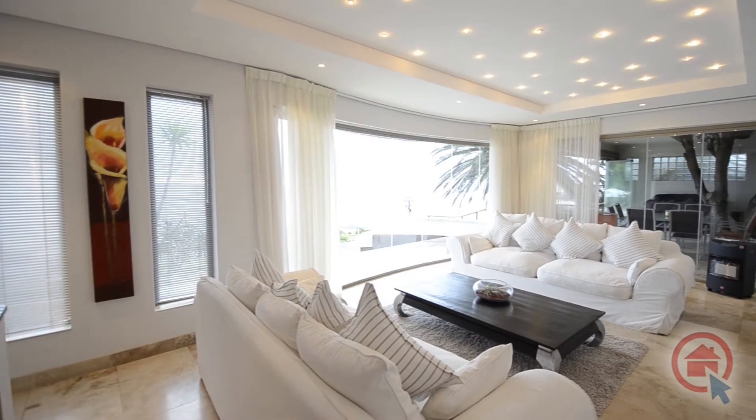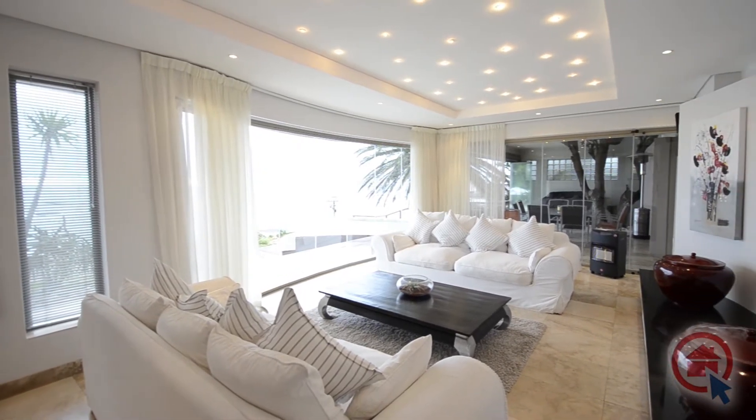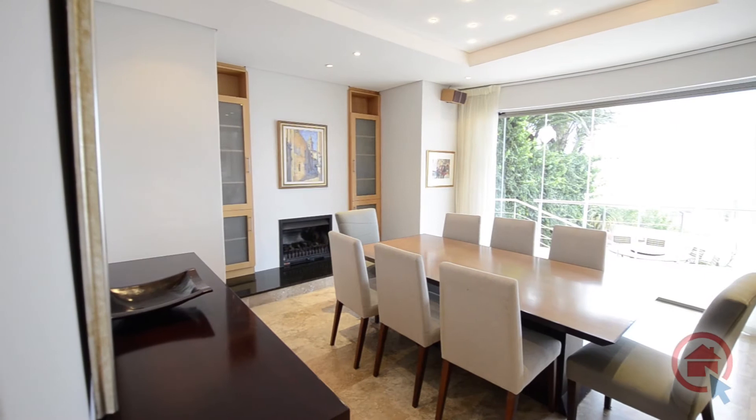The spacious lounge offers beautiful downlighters and exclusive tiles that can be found throughout the living areas. The lounge opens up onto the outdoor entertainment areas and breathtaking views.